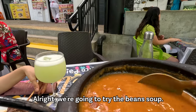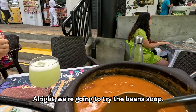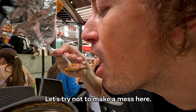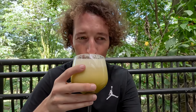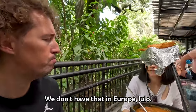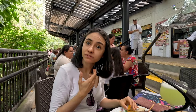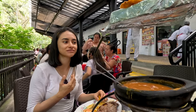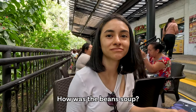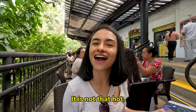We're going to try the sopa de frijoles, the bean soup. Let's try not to make a mess. It's very hot as well. And we have lulo juice — I like it. Very sour. We don't have lulo in Europe. Delicious — it's not too sweet, it's a bit sour.